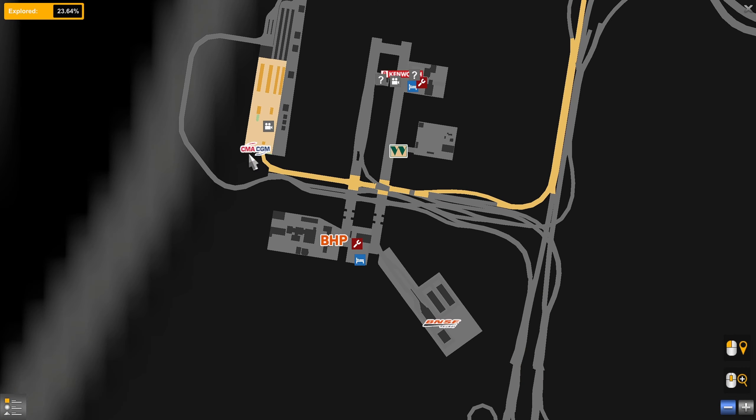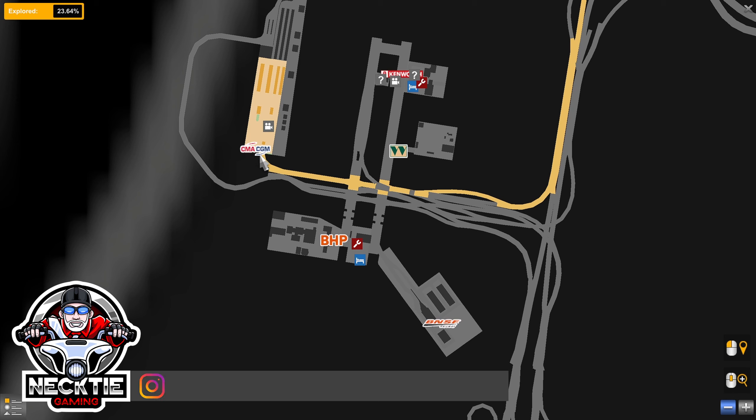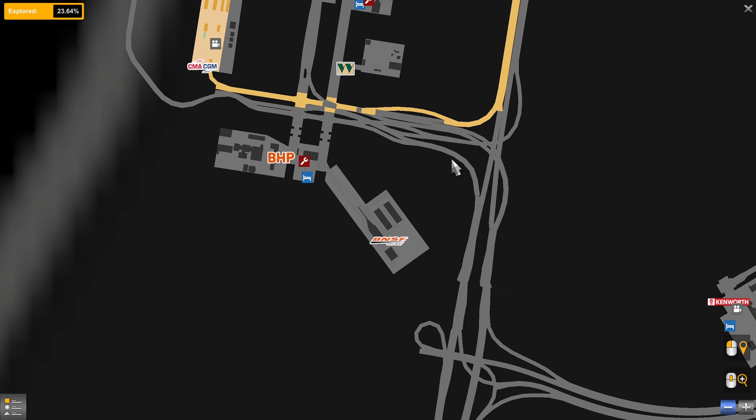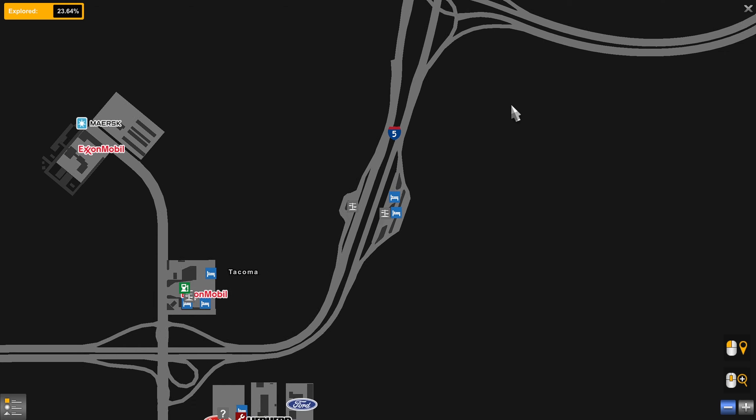We left off at the CMA CGA, parked right here. I need to come out of here. We're going to backtrack, and I need to pay attention for I-5 South. So at some point here — I don't know where — we're taking a right. Your guess is as good as mine. I'll find out when I get there. And then we're taking I-5 South.